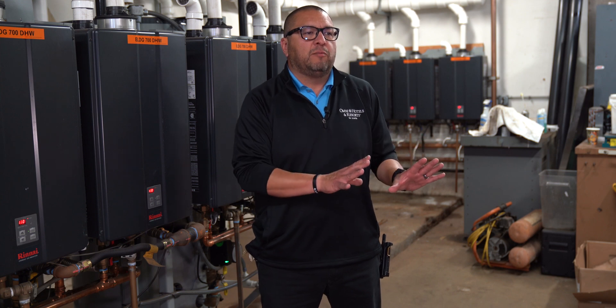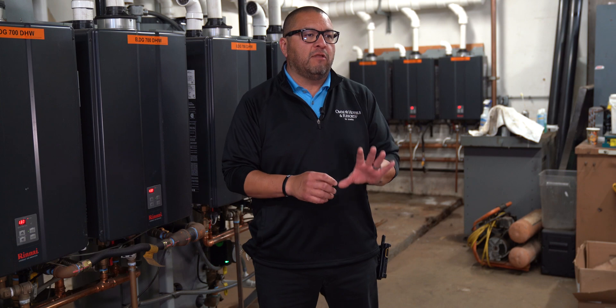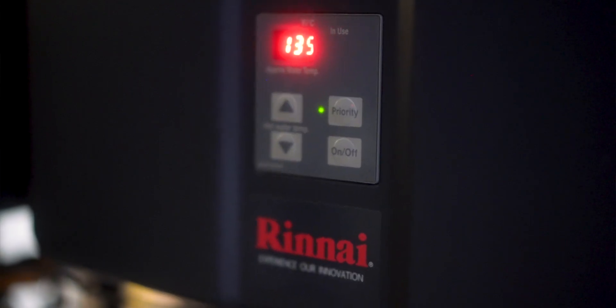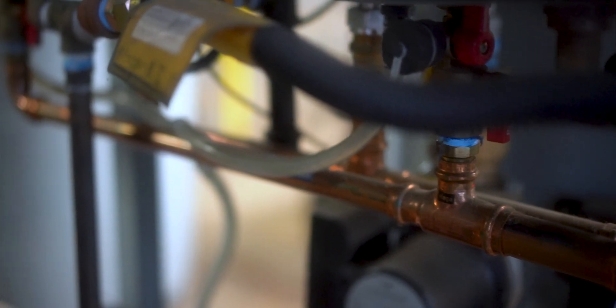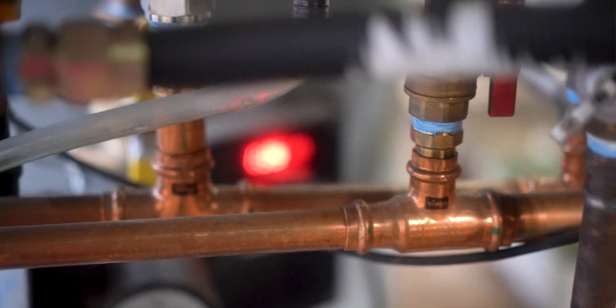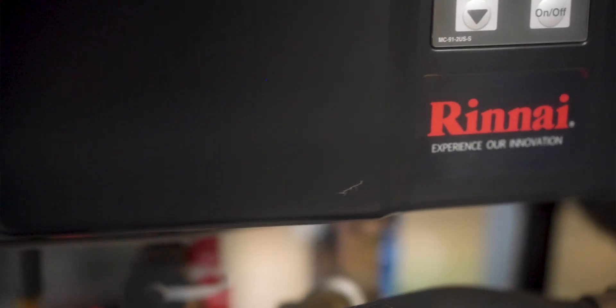I can't even begin to imagine what that savings would be now — in January 2023 here in Southern California, the cost per therm went up to $5.11 per therm. These units behind me are very reliable and pretty much hands-off. On occasion a unit will go into an error code, and the only issue we've experienced is having to clear up the strainer — take it out, clean it, and put it back in. Some of our units are fed off soft water so they don't need descaling, but the other units you just scale them once a year, and there's really nothing else to do.